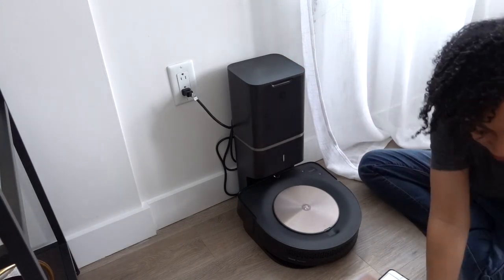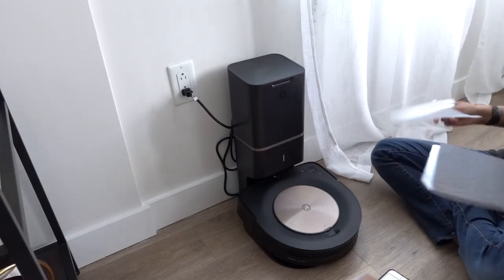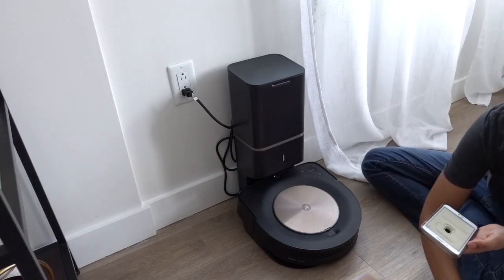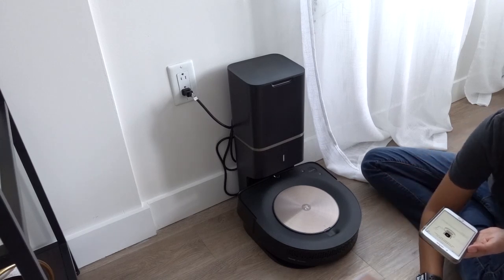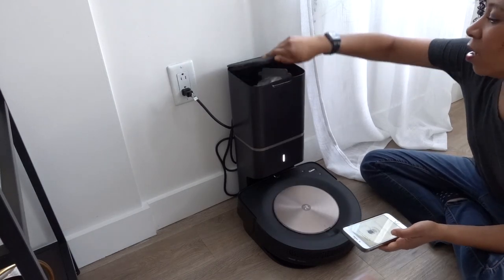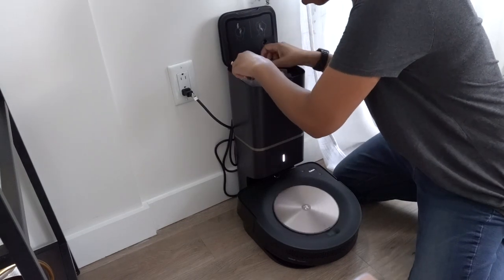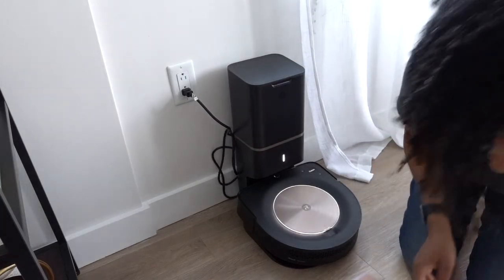I'm going to have to put that thing in there to collect the dust. I need to put a bag in here. Oh, there's a bag in here already! Okay, how does this work? There's already a bag in here, so I don't need to put the bag in. That's awesome — I can just use it whenever.